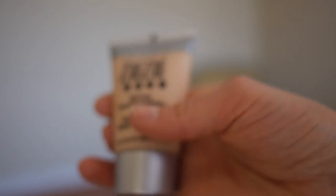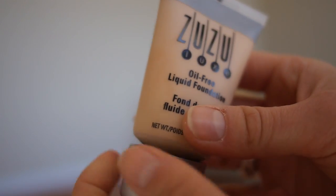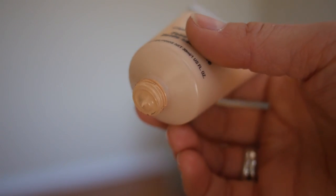We'll start with the most basic: our base or foundation. This is by Zuzu Luxe. It's gluten-free, mineral-based, and it doesn't have any paraffins, artificial colorings, or dyes — which is a theme throughout this makeup bag. It's also not tested on animals. This is the oil-free liquid foundation, one fluid ounce, and I believe it's about $30. That's standard pricing, similar to what you'd find at Sephora or a department store, and I really like it.